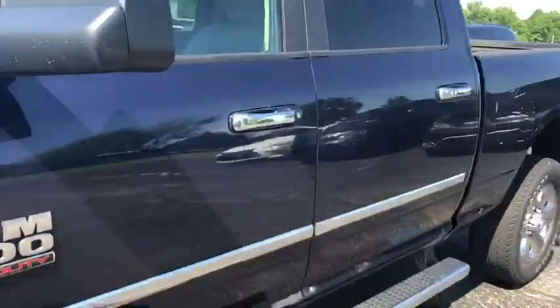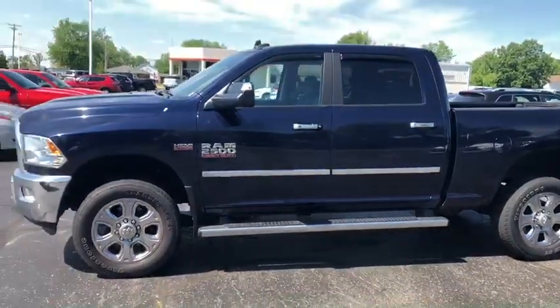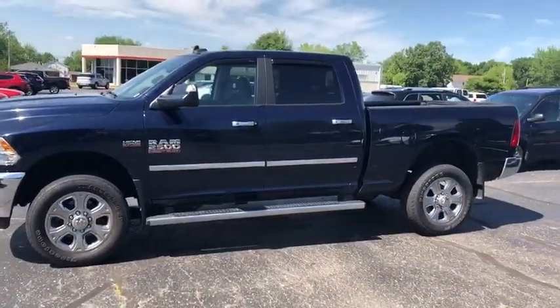It'll give you a good profile look. Of course you can see the running boards there and the Hemi badge — it does have the 6.4 Hemi in this thing.